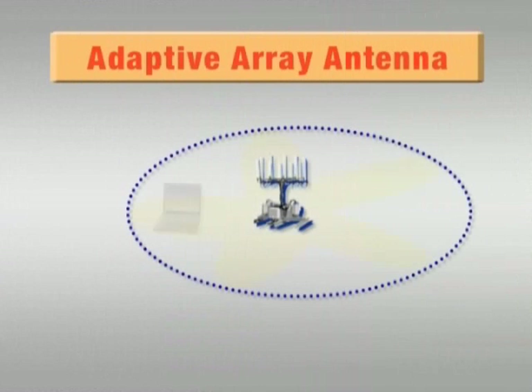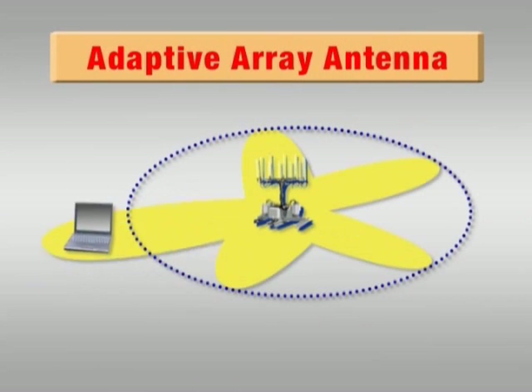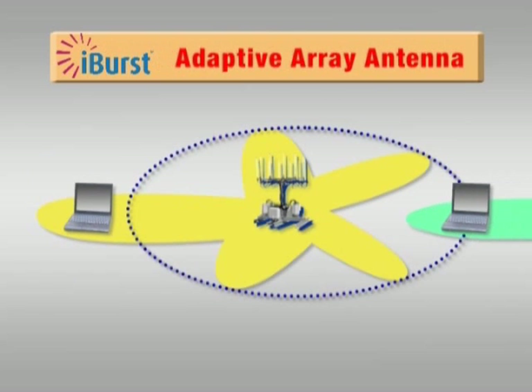The first technology is Adaptive Array Antenna technology, with which a base station can always monitor users on the move by forming a beam, creating a null point to avoid any interference for a continuous optimized link.